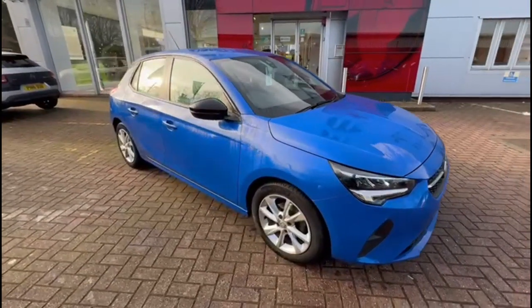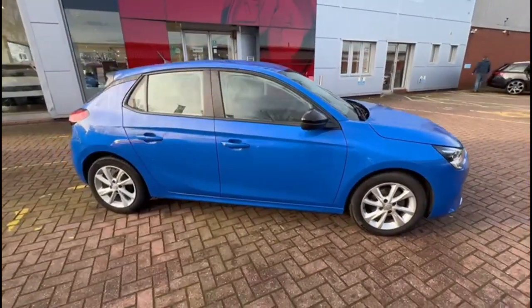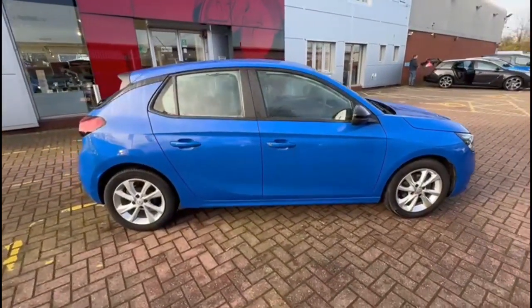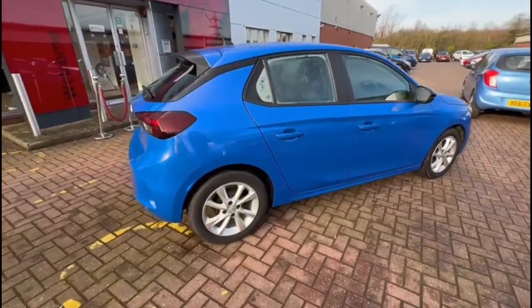Hello and welcome to Bayless Vauxhall. Here we are viewing a Vauxhall Corsa 1.2 SE. This vehicle has covered 30,510 miles and is finished in Voltaic Blue. It also comes with a Bayless warranty with the option to extend it to up to 36 months.